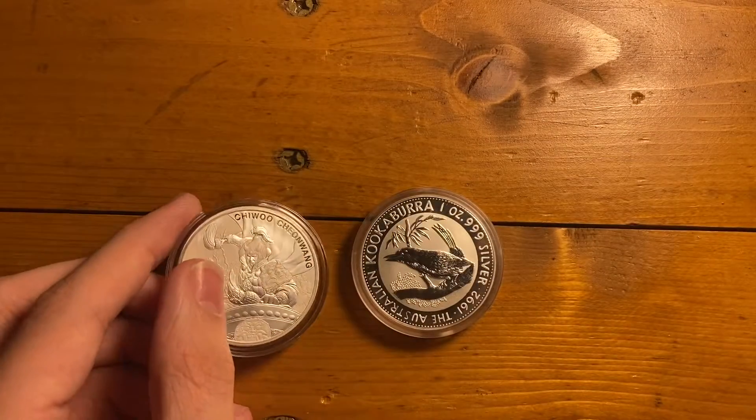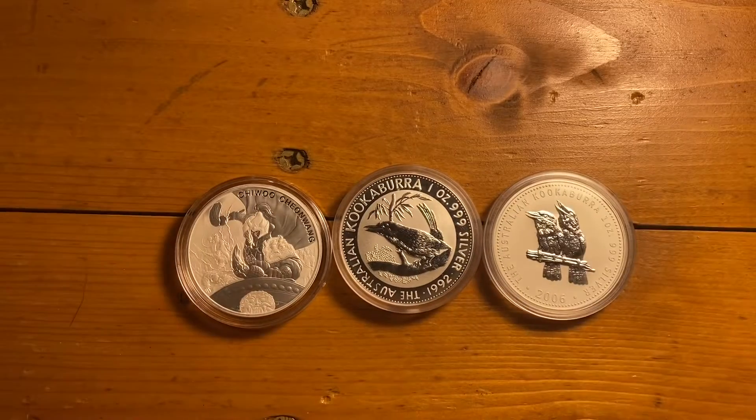And those are the three coins — or silver coins — that I got. So that's it for today's video. I really hope you guys enjoyed, and of course I'll see you guys in the next video. Peace.